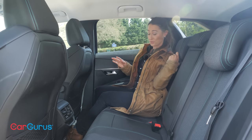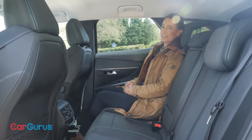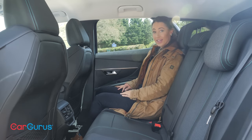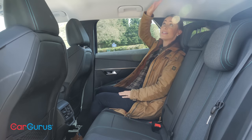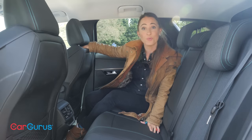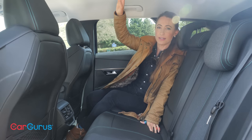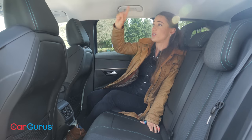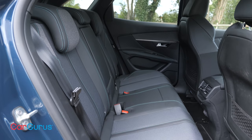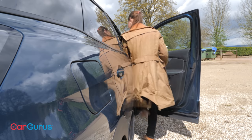You'll find very little to complain about back here. It's comfortable, and although I'm only five foot four and a half so I have lots of space, if you're tall you will find there is enough headroom and enough legroom. One thing to note: if you spec the optional panoramic sunroof, that does eat into headroom, so you might not want to go for it unless you're on the shorter side. Three people will be reasonably comfortable across the rear bench because there's a wide middle seat and a flat floor.